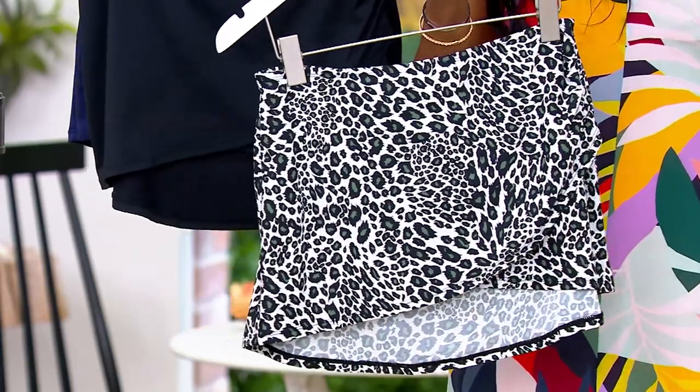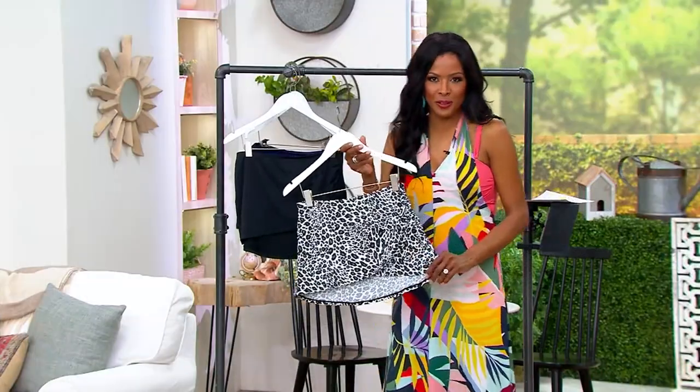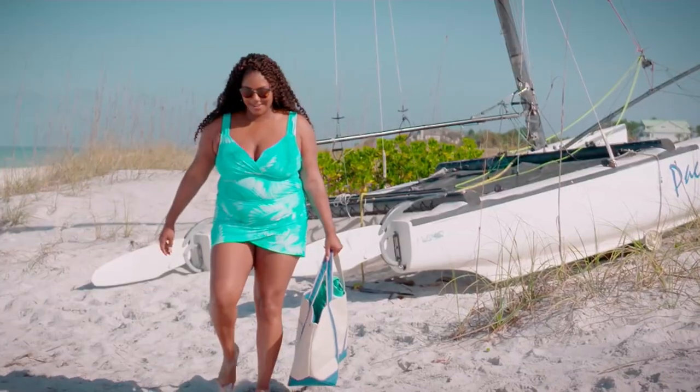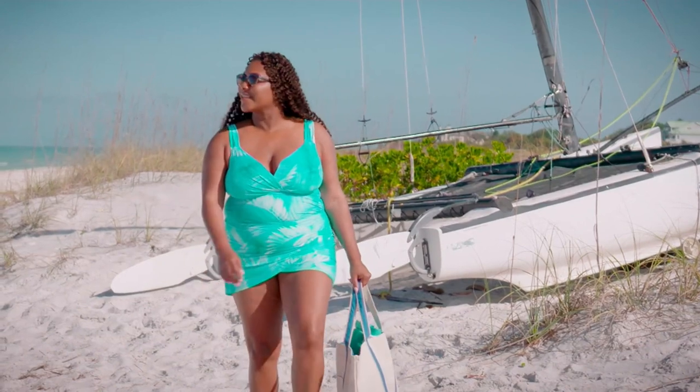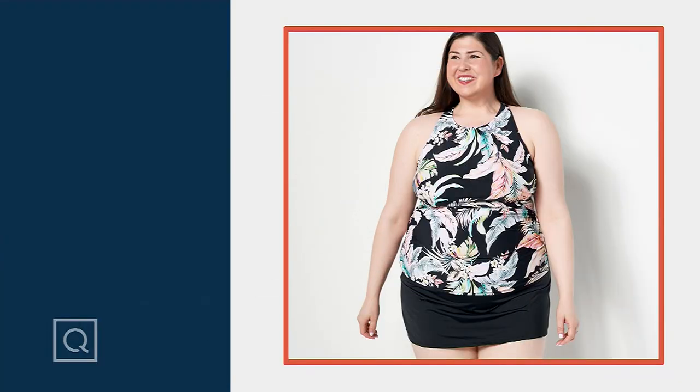$29.98 — it is a clearance price. You can bring it home on EasyPay for $7.50. Still to come, we have another tankini and this one has a skirt.